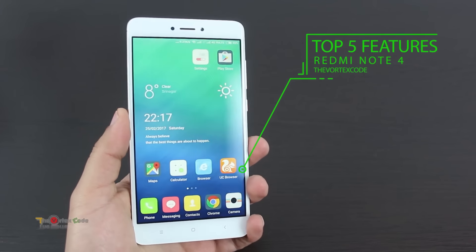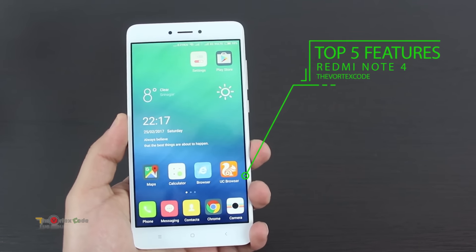Hey guys, today I'm going to tell you about the top 5 features of Redmi Note 4 that will compel you to buy it.